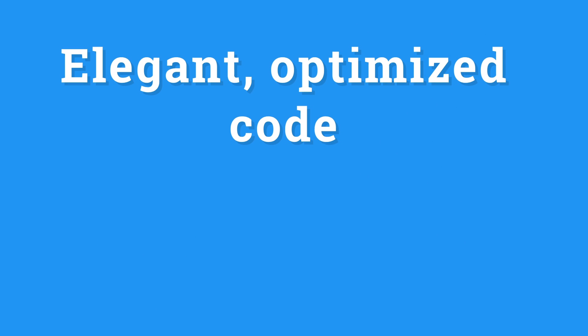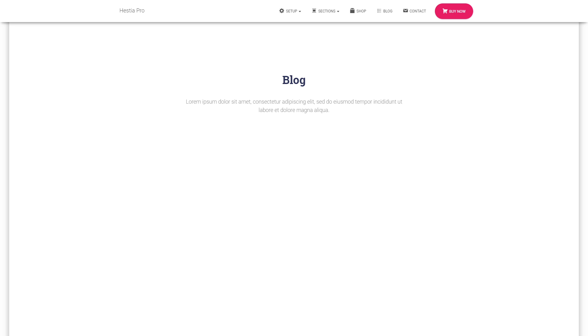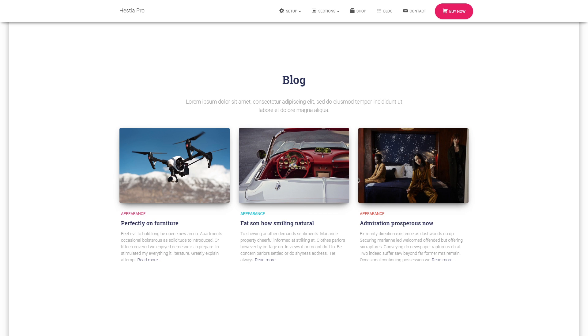Last but not least, Hestia gives you elegant, optimized code and an SEO-friendly structure that's been fine-tuned for speed. Hestia also provides you with a neat blogging module where you can share your posts, articles, and product news.